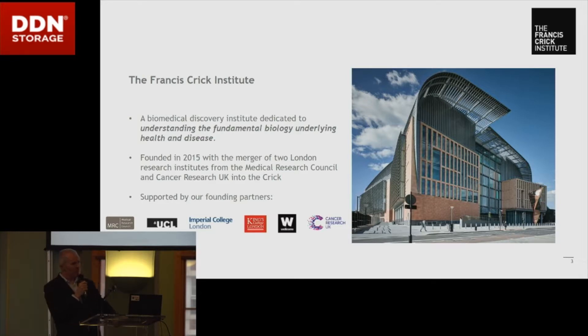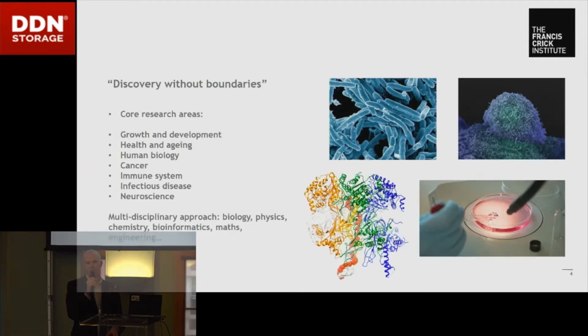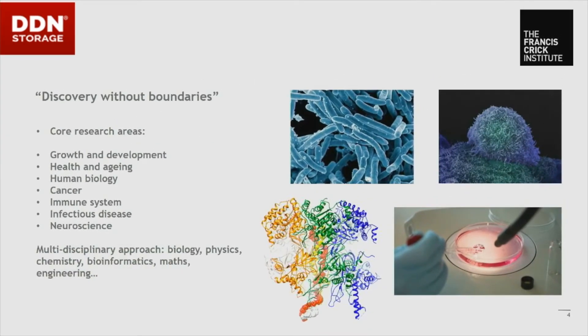We're a biomedical discovery institute — actually the largest in Europe under a single roof, which is the catch, but it is quite an impressive roof as you can see from the picture. Our strapline is 'discovery without boundaries', and that's something that, coming to the Crick as a new person a bit over a year ago, really affects everything we do and the way we do it.